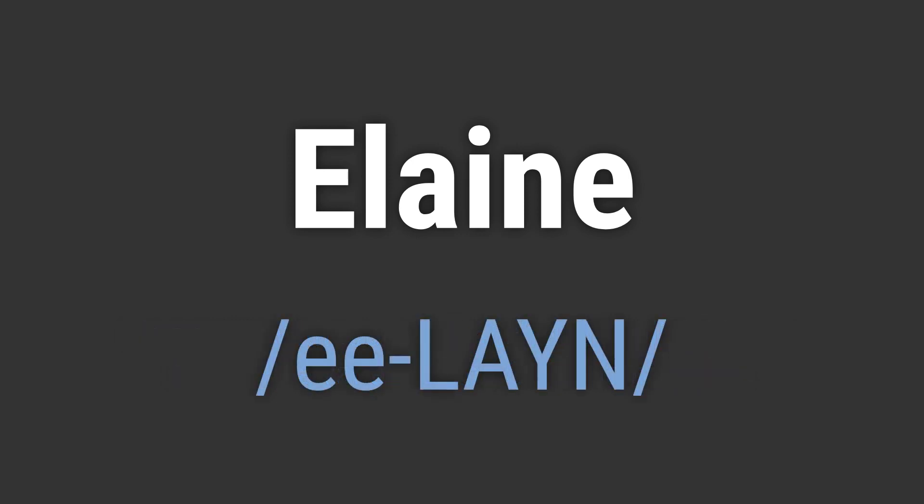It's pronounced as Elaine. Elaine. To pronounce it correctly, emphasize the 'layn' and make sure to pronounce the 'ee' sound as a long E.